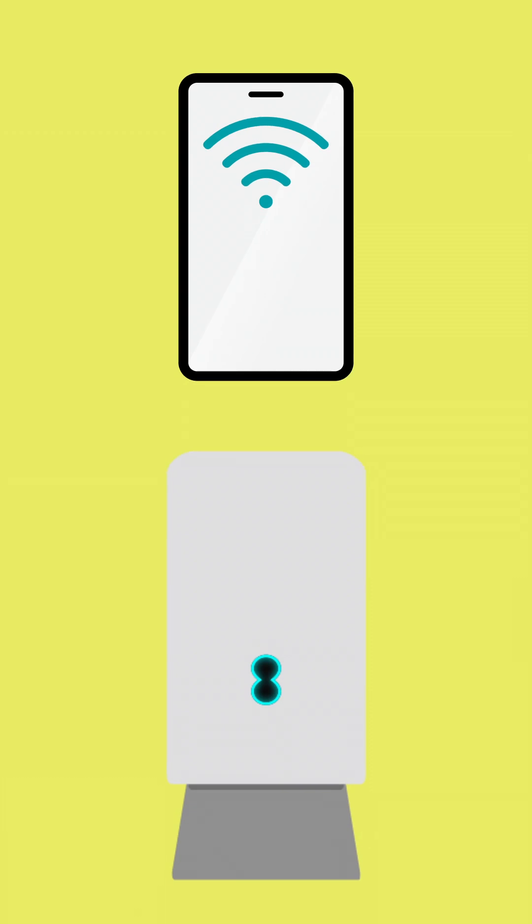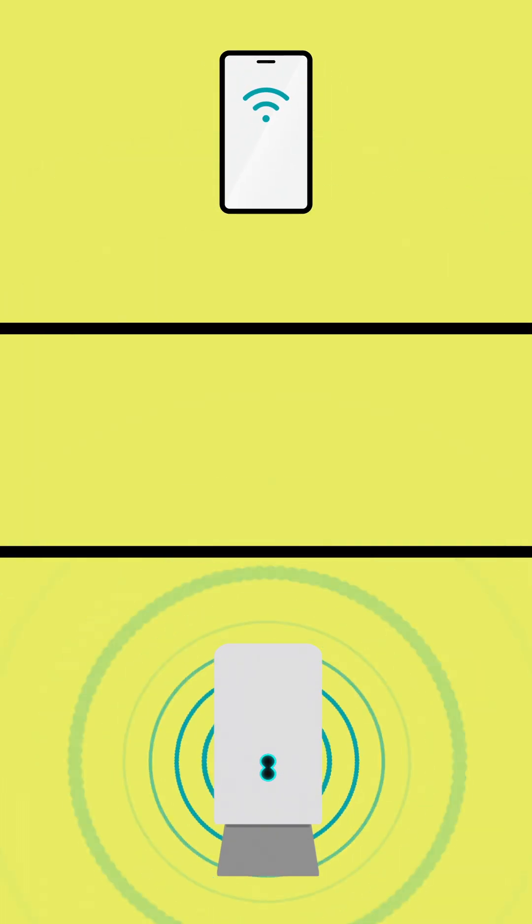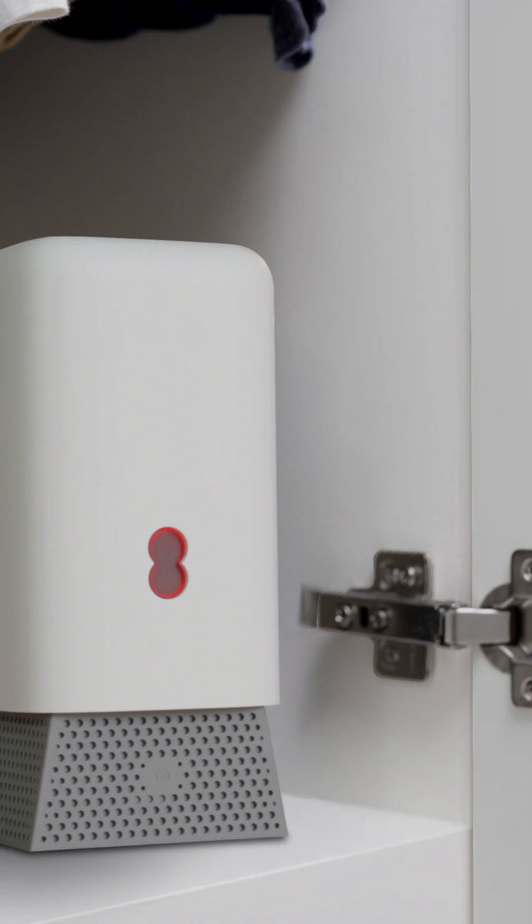Every object the signal has to pass through on its way to a device weakens it. This includes walls and furniture. So don't hide your hub away in a cupboard or behind unnecessary extra barriers.